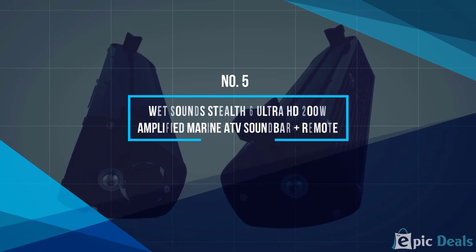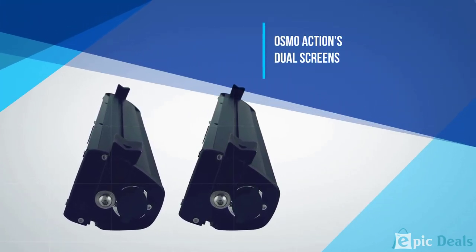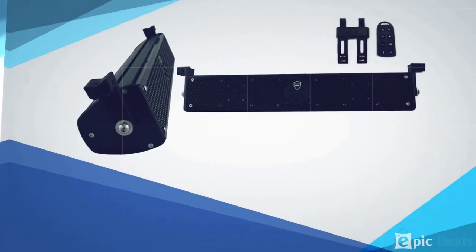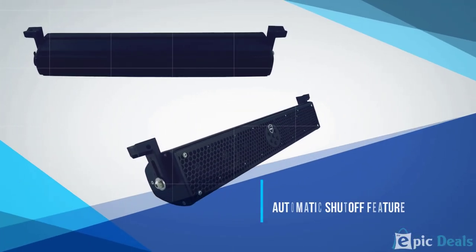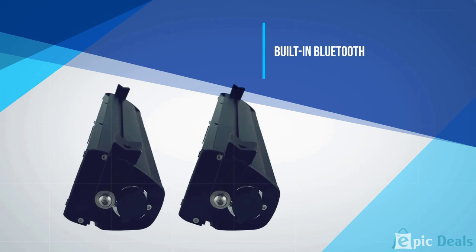Number 5: Wet Sounds Stealth Amplified Marine ATV Sound Bar. This is a passive speaker and has no amplifier built-in, so that is an extra you will need. The speakers will take about 150 watts peak power, so the RMS is about 80 watts per channel. The sound bar has four 3-inch drivers and two 1-inch titanium tweeters. It has quite a sturdy build and a very plain, simple design. The aluminum frame is hard-wearing and able to withstand bad weather, with extra stainless steel fittings and a robust wiring harness.